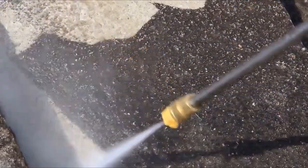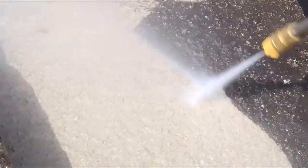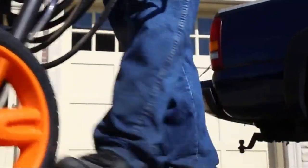It has big wheels to roll it almost anywhere in the yard, and a 30-foot hose so you don't have to move it much once you start spraying. Both this 3,100 PSI model and a 2,800 PSI model have very good ratings and user reviews, and WEN backs up their products with a solid two-year warranty.